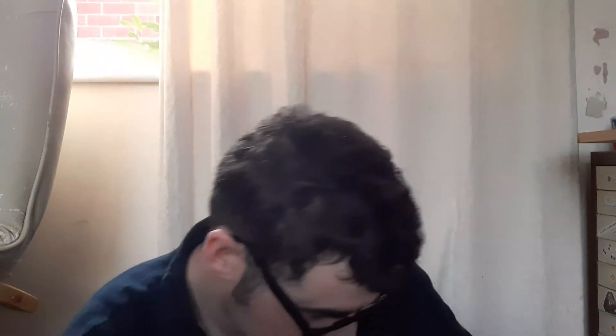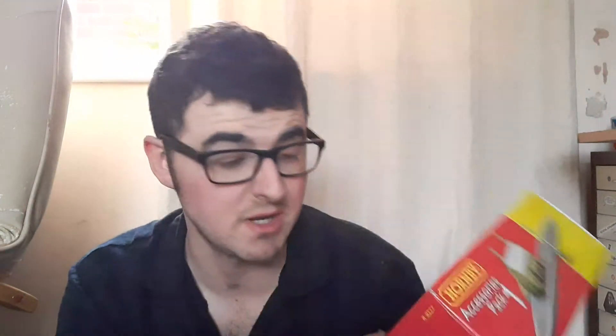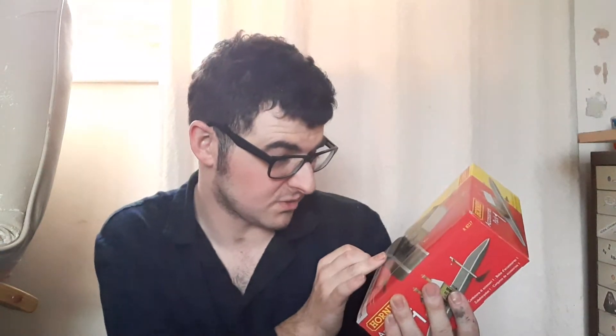A lot of these are accessories packs. Here's accessory pack one, which is a big station. I'm really, really pleased about it because it's got steps at the back, which I really need. I could probably switch that out with my station halt, and it's got all sorts of little bits and pieces.